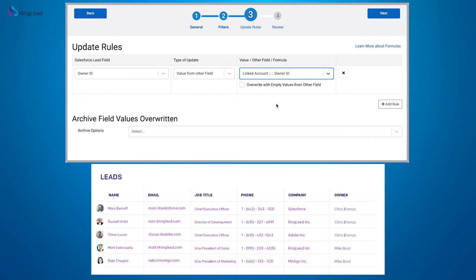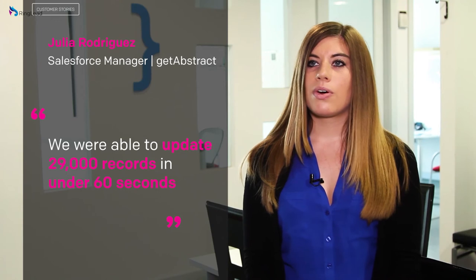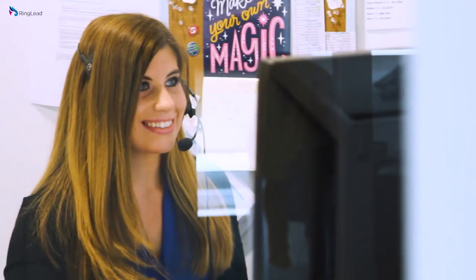We have over 200,000 records of all types, and in under a minute it'll tell you how many you can possibly update. Then you can either select which ones to update or you can say update all. So that function is extremely valuable.